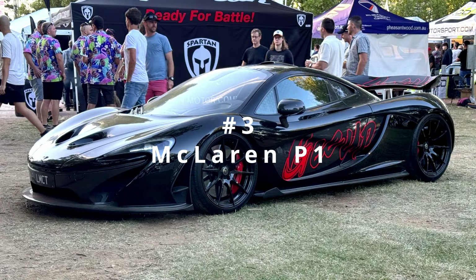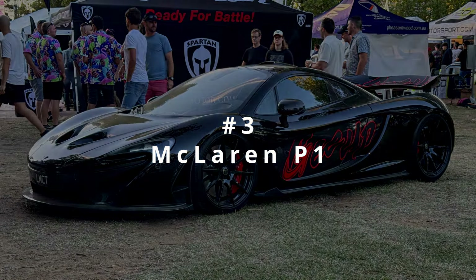Now for number three, we've got the first hypercar of the list, the menacing McLaren P1.